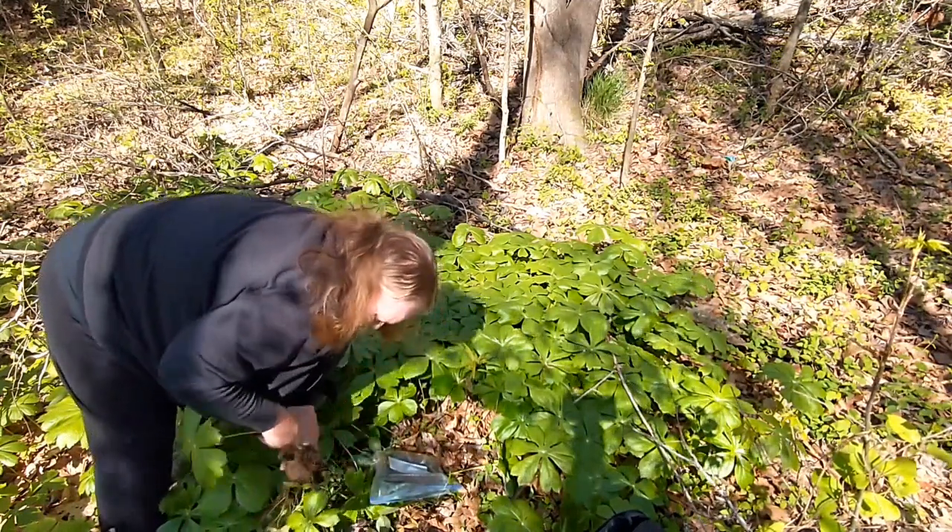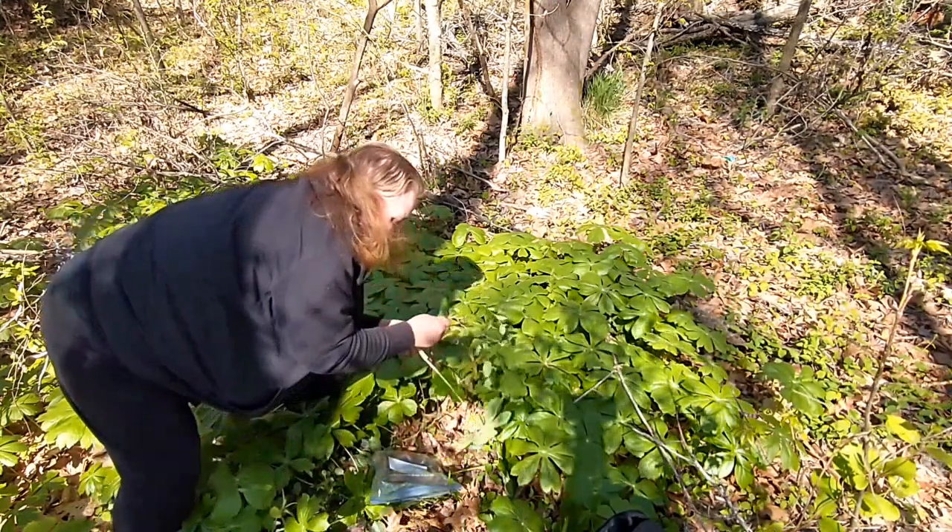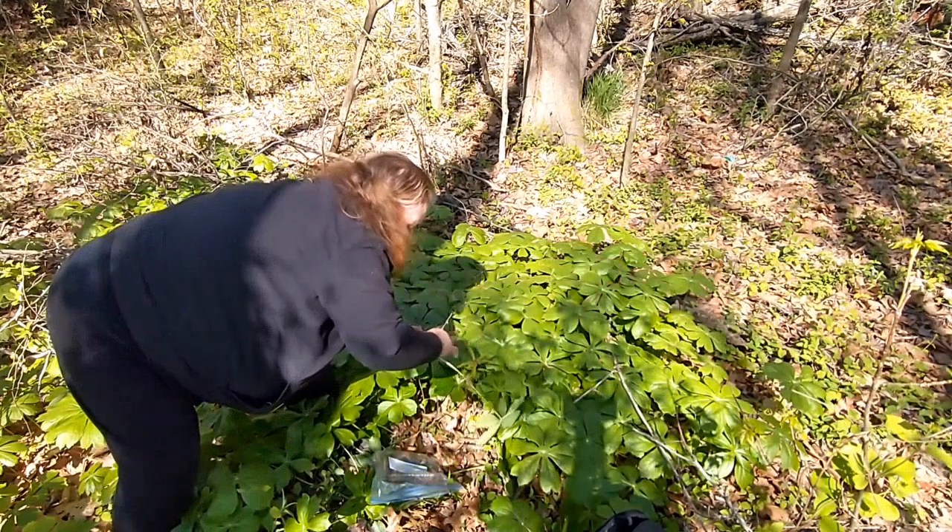When you're digging, you also want to make sure that you don't get anything else's roots mixed in.